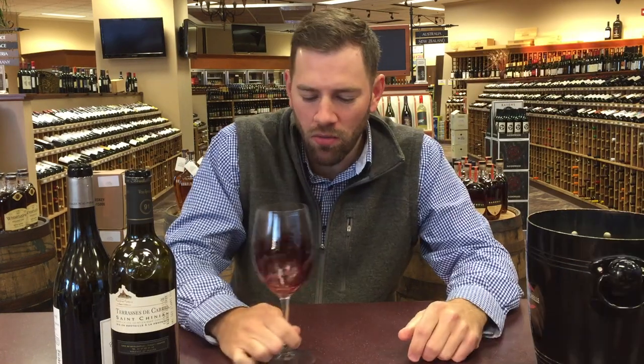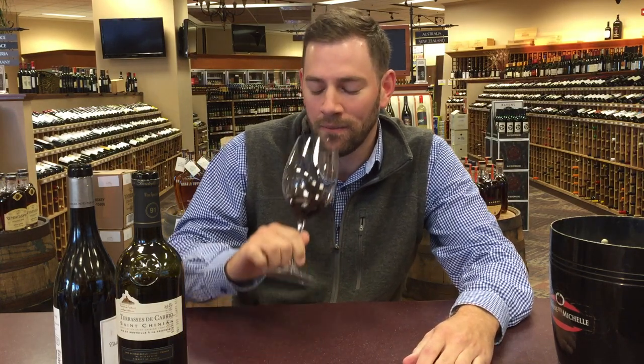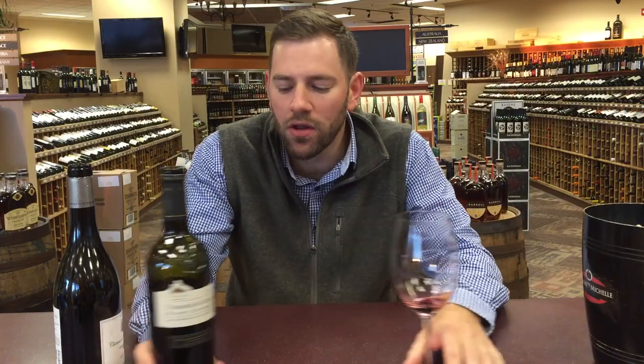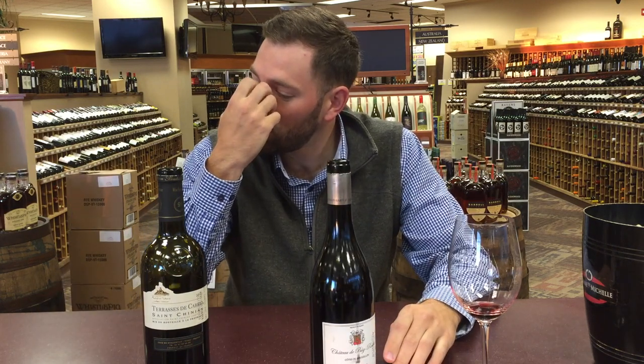Not quite as much earthiness as the first wine. Definitely a lot more berry and a lot more vanilla. There's a fair amount of mocha, a little more greenness — like a touch of bell pepper, just a touch. This reminds me of the more typical Languedoc-style wines that we're seeing. This is definitely a little more ripe, a little more fruit-forward. I think a lot of people will like this. If I had to rank them — 91 points Parker, 91 points Spectator — I've got to go with the Puig.